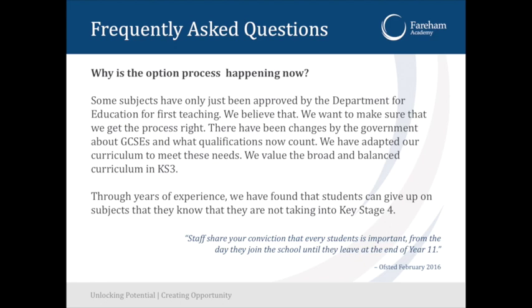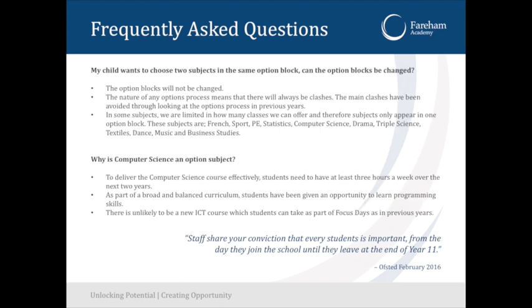The options process is happening now because we need to get it started and get the timetable worked out. We will hopefully have a working timetable sometime in June for September. My child wants to choose two subjects in the same block — can the option blocks be changed? The option blocks in the booklet will remain as they are. You can only have one option in each block because those lessons are taught at the same time. For example, you cannot choose both GCSE triple science and the RSL in dance as they're both in option block four.